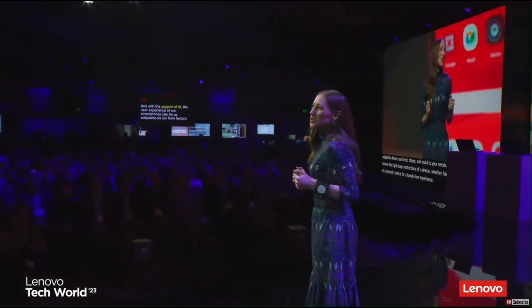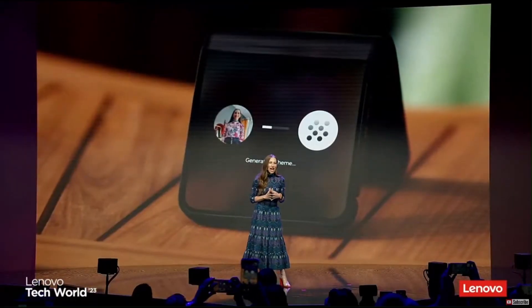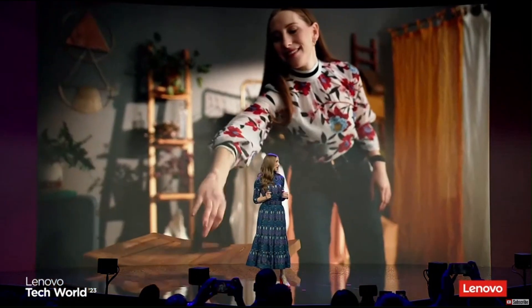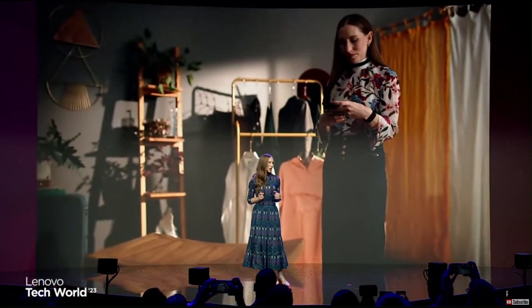And with the support of AI, the user experience of our smartphones can be as adaptable as our form factors. For example, we've developed an AI model that runs locally on the device, which allows a user to bring their personal style to their phone.